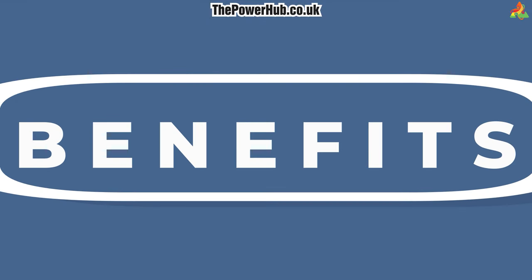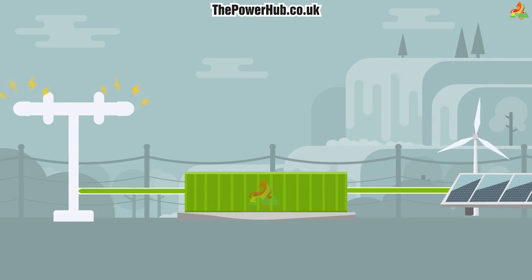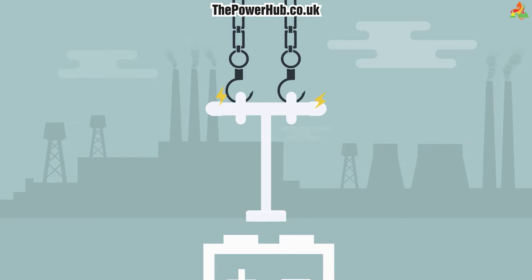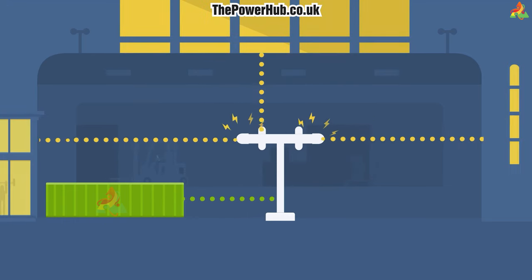The benefits of battery energy storage are many, but the most important one is its ability to help shift the global energy mix away from fossil fuels and towards cleaner, renewable sources. Not only does this reduce our reliance on polluting fossil fuels, but it also helps to stabilize the grid by providing a source of power that can be dispatched when needed.